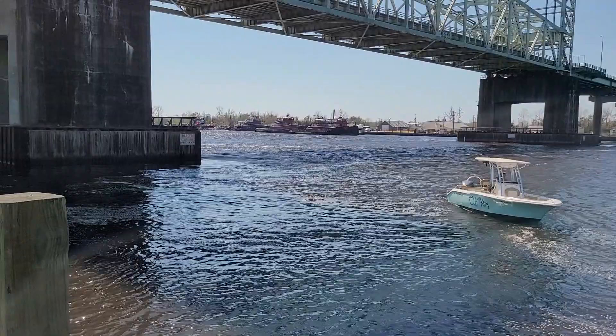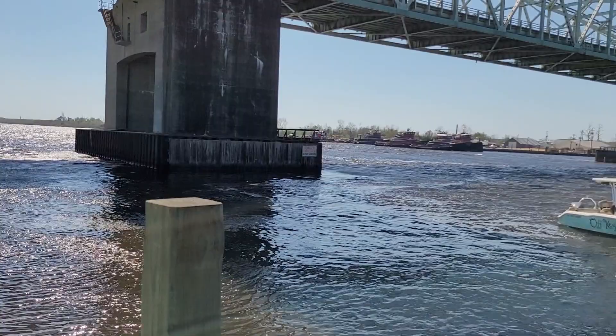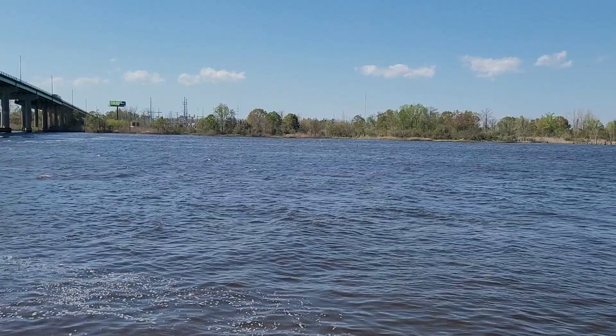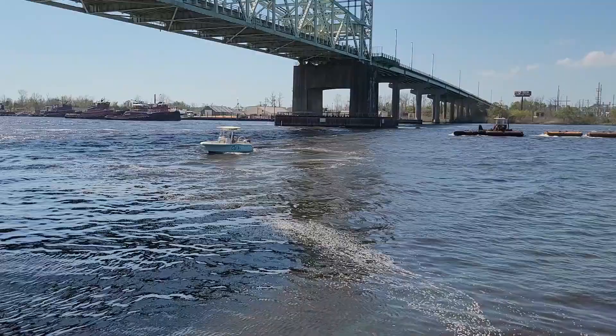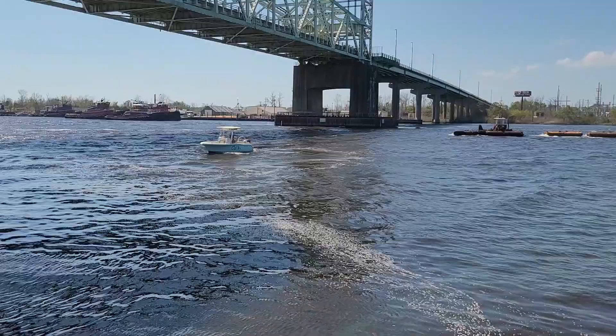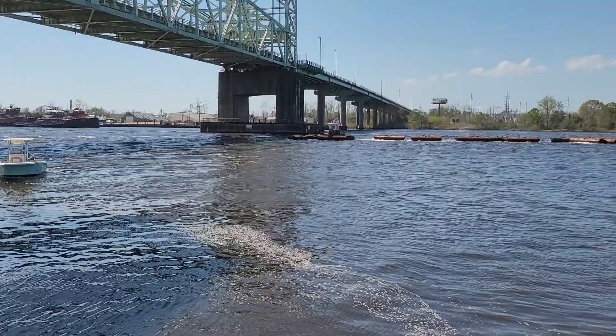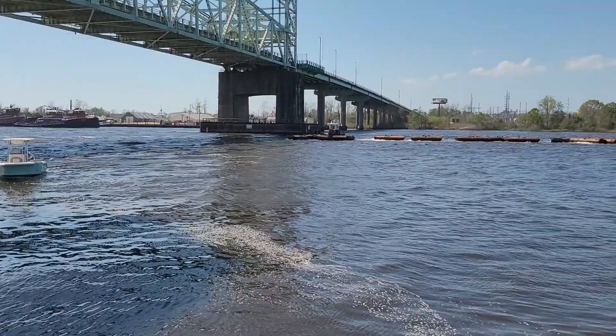It's just a gorgeous spring day out here in Wilmington — a good day to come out and make a video. It is a very active river; it's a working river. The port is just down that way, about a half a mile. And there goes some kind of a barge, moving some kind of machinery underneath the bridge.